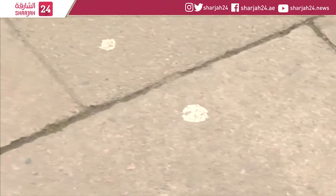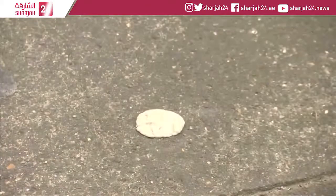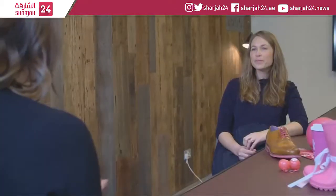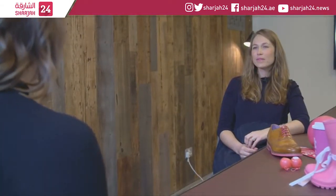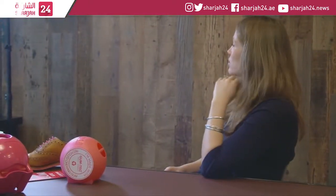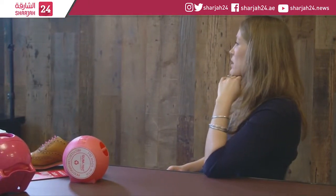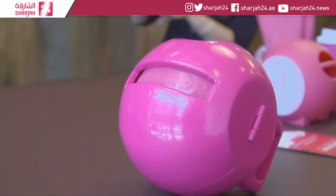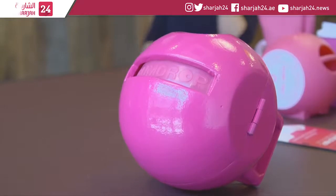The sight of used wads of gum littering the streets is sometimes hard to swallow. After seeing enough of the sticky mess, British designer Anna Bullis made it her mission to help clean it up. Discovering that gum's main ingredient is commonly a synthetic rubber, a type of polymer similar to plastic, Anna realised it could be recycled into something new.